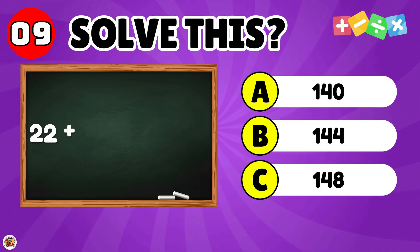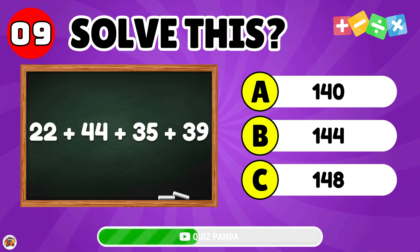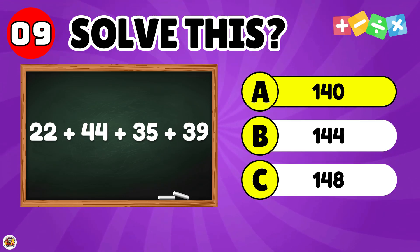What is 22 plus 44 plus 35 plus 39? The answer is 140.